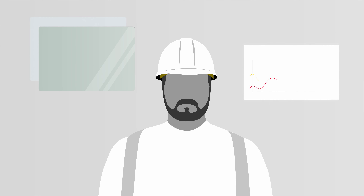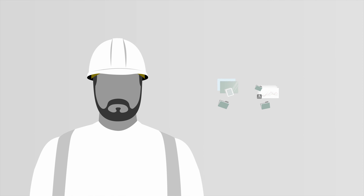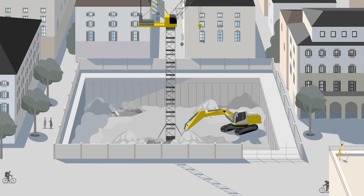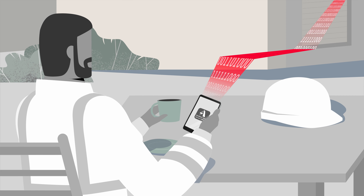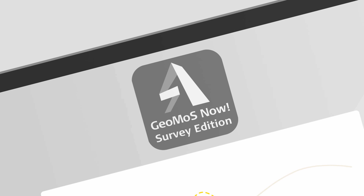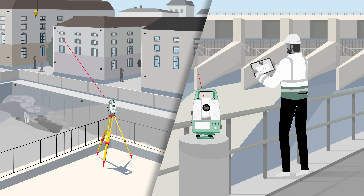There is still work to be completed before sending the final report to a client. This is where Leica GeoMOS Now Survey Edition comes into play. The measured data is automatically added to the project and can be securely accessed over a browser on any device. Simply log in to visualize movements with graphs, tables, and maps. With GeoMOS Now Survey Edition, you can easily view results while remaining in the field or any other location, eliminating the need to travel back to the office for data processing.